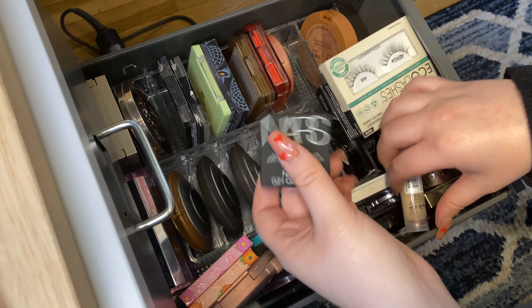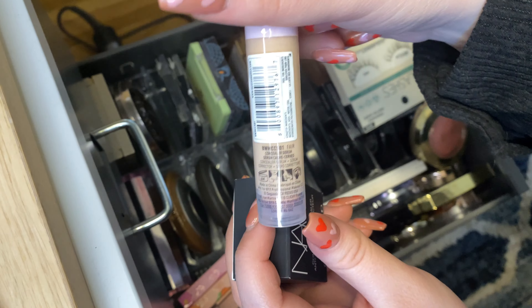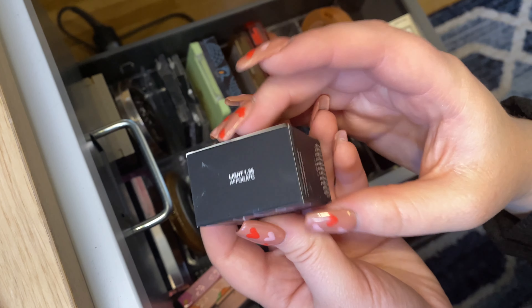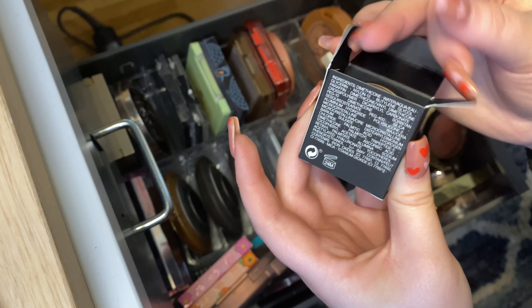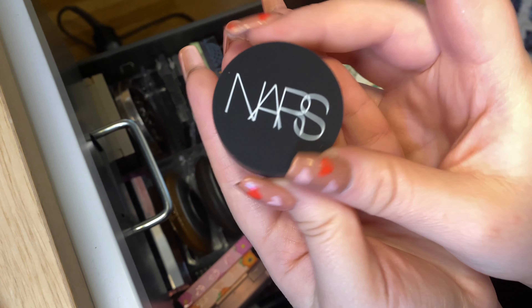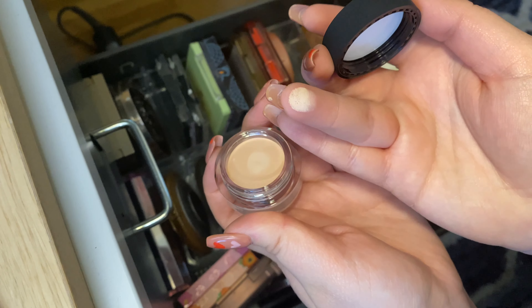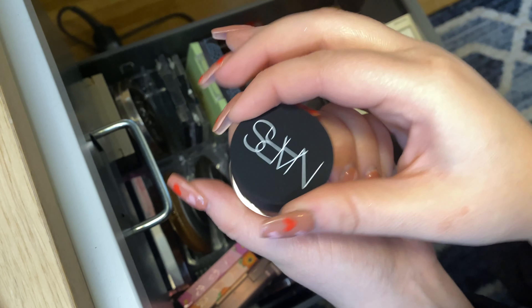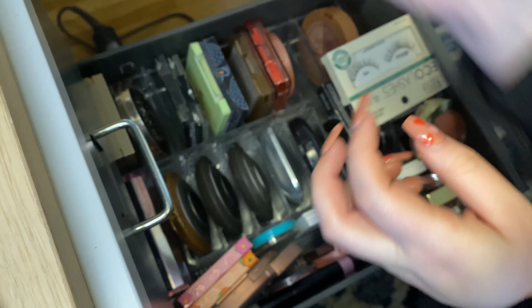Then I have two concealers I really want to add in. First, I have the NYX Bare With Me Concealer Serum in the shade Fair — it looks so pretty and I definitely want to try it out. And then I also have this from NARS: their Soft Matte Complete Concealer in the shade Light 1.25 Affregato. The packaging is so cute, and it's very similar to the Glossier but perfect for spot concealing. I swatched it on myself at the store and it blended perfectly into my skin, so I definitely want to try that one out.